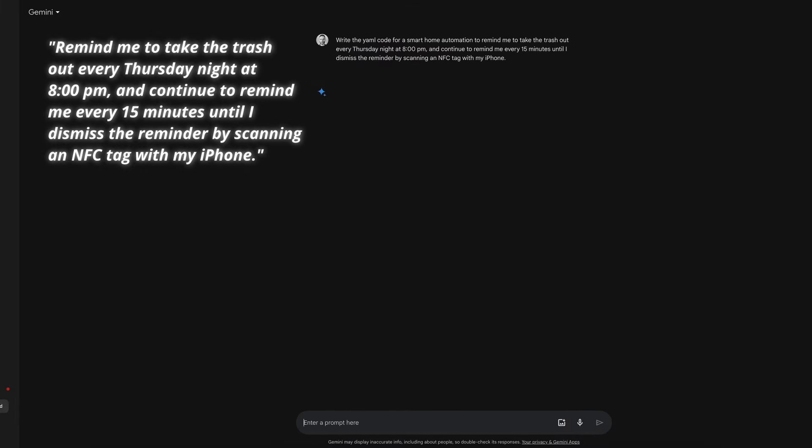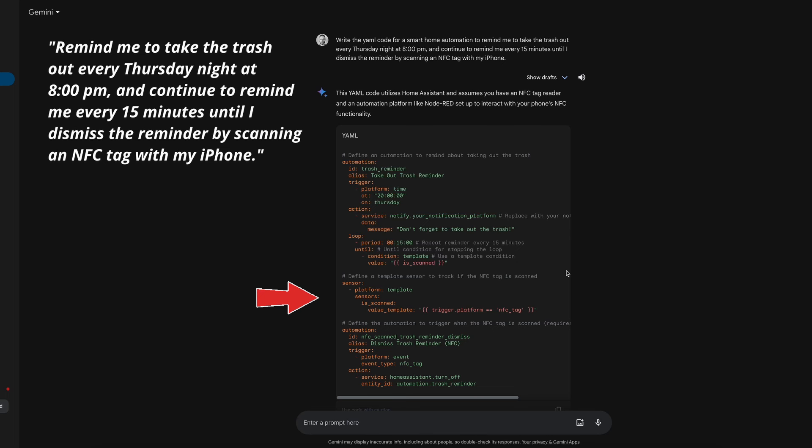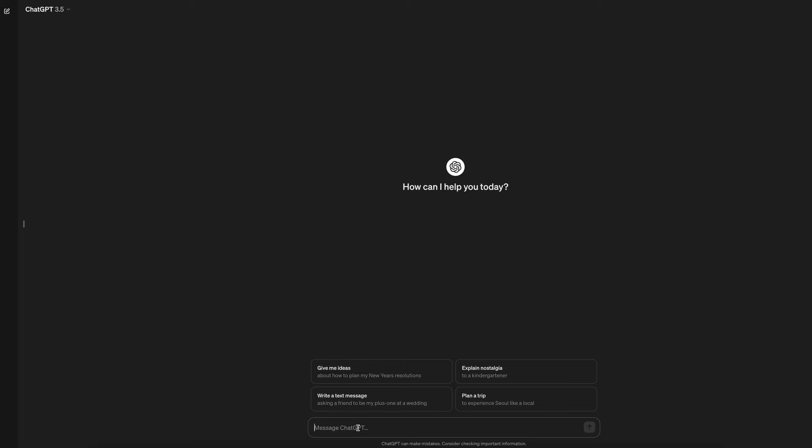Gemini took about 6 seconds to respond, a lot slower than ChatGPT. Once again, we see a different approach. The Notify service is not specific to my iPhone as requested and the message doesn't include a title, but these are harmless. Gemini uses a loop command for the reminder every 15 minutes, which I have never seen before — I'm used to seeing something like a repeat or sequence command. Gemini also includes the configuration template for the NFC tag, in addition to two automations: one for the reminder and one for dismissing it. I'll give one point to ChatGPT for being super fast and providing a better Notify service configuration, and one point to Gemini for better understanding my automation intent.